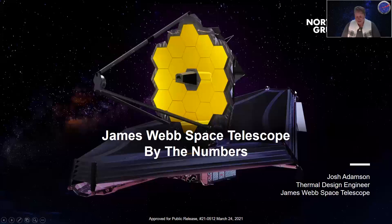Welcome everyone to the final AE 590 talk of 2021. Today we have Josh Adamson from Northrop Grumman. He's been a spacecraft thermal design engineer at Northrop Grumman in Redondo Beach since 2008, working on the James Webb telescope since that time. He received a master's degree in space systems engineering at the University of Michigan, and we're hoping for a launch at the end of the month.